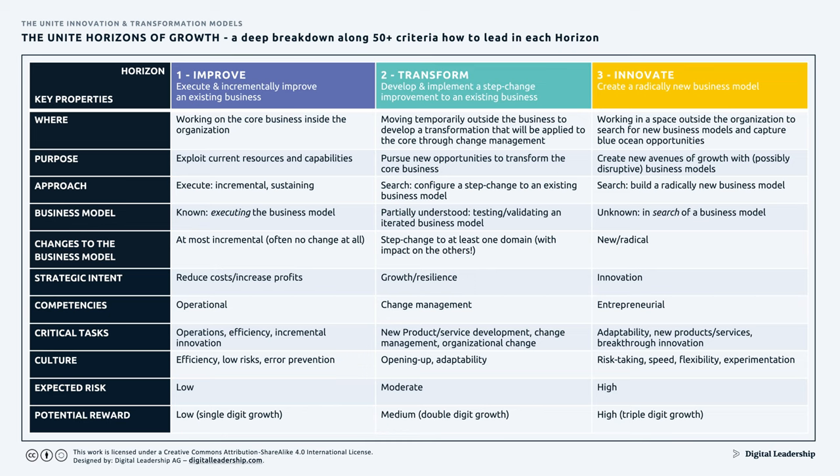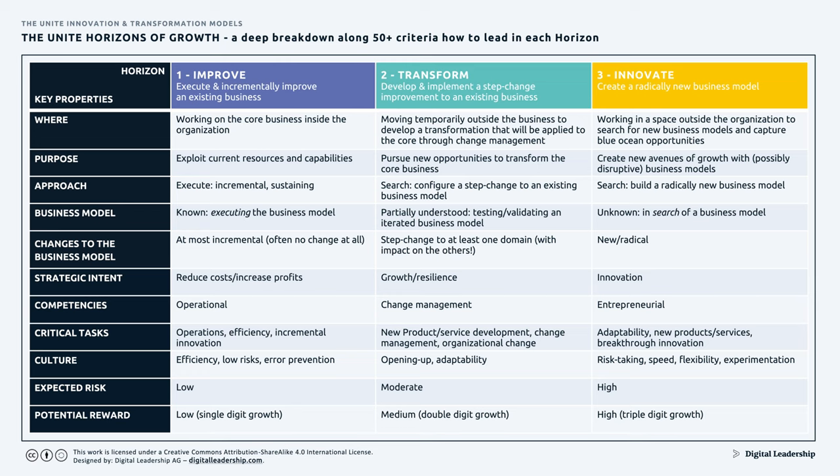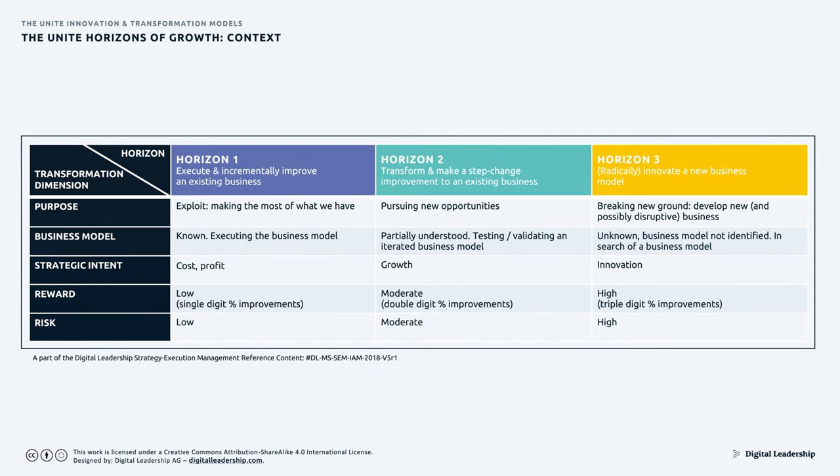In Horizon 1, the expected risk is low because we operate in a known business and context, but the potential reward is equally low — typically single-digit returns. On the innovation side, the risk is high but the reward is also high, and ideally we hope to create triple-digit growth per annum. Everything changes radically depending on which horizon you're operating in, which is why you have to think about where you are and what setup you require to be successful.